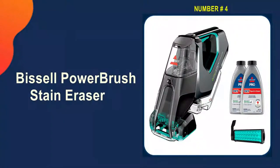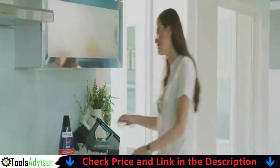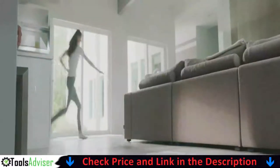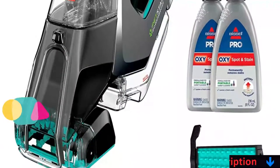Number four on our list is the Bissell Power Brush Stain Eraser. Smaller to store and lighter to hold, a handheld upholstery cleaner is a great option for cleaning furniture, pet beds, car upholstery, and more. In particular, the Bissell Pet Stain Eraser Power Brush is difficult to surpass. It is both beautiful and functional.